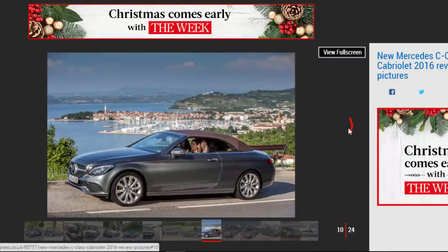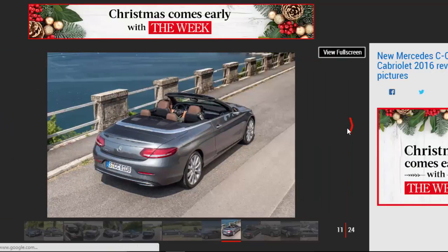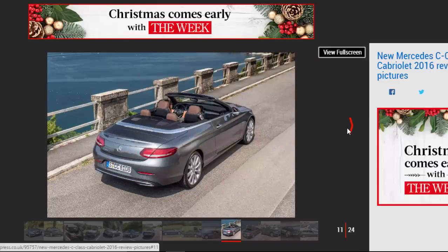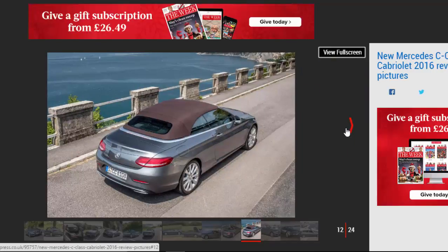To keep things simple, Mercedes only offers two specifications with the C-Class Cabriolet: Sport and AMG Line. Standard kit across the range includes alloy wheels, all-round parking sensors, automatic parking, a reversing camera, LED headlights, DAB radio, Bluetooth connectivity, and satellite navigation.